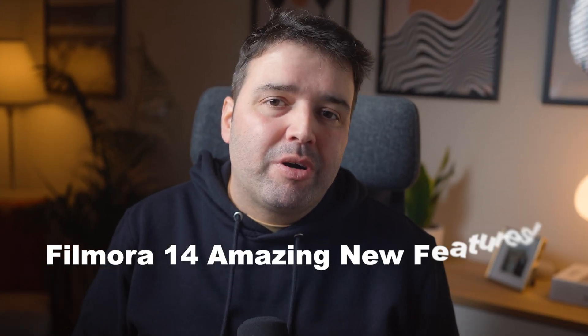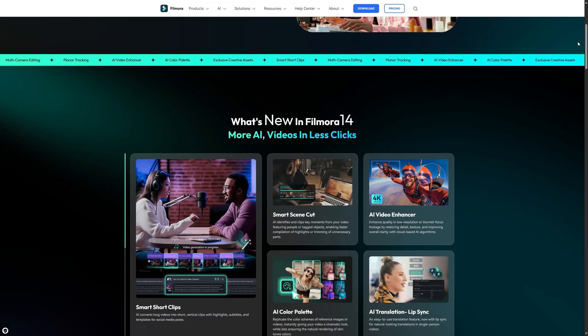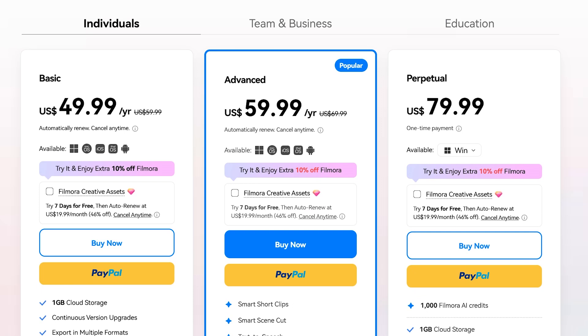So, there you have it — Filmora 14's amazing new features that are going to take your video editing to the next level. Whether you are enhancing your footage with AI tools, creating professional effects, or making shorts for your social media content, these new features are designed to make your life a whole lot easier. Filmora 14 is free for you to try, and you can download it in the description below. They have plans for about $50 per year, where you get 1,000 AI credits a month to use all the AI tools that are a game changer.